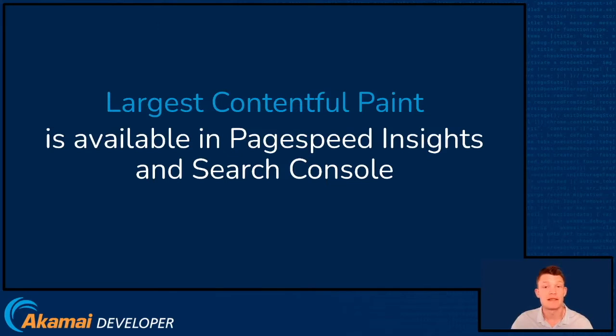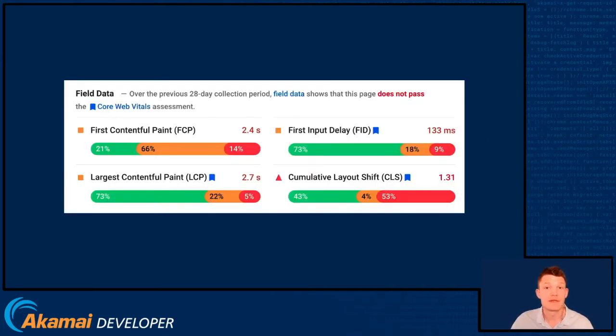You can currently see your Largest Contentful Paint values in PageSpeed Insights and Google Search Console, as well as a host of other third-party and Google tools. It will look a bit like this.